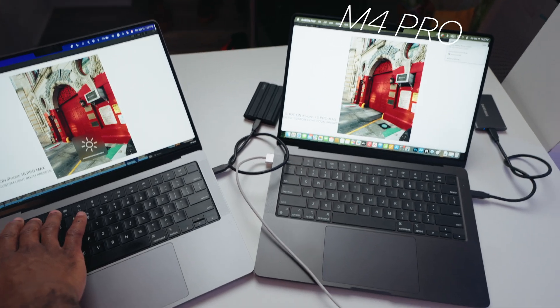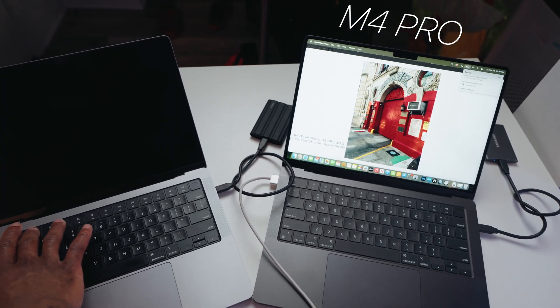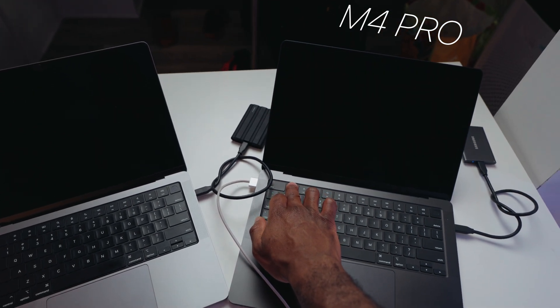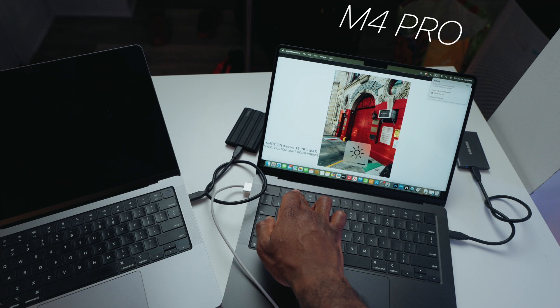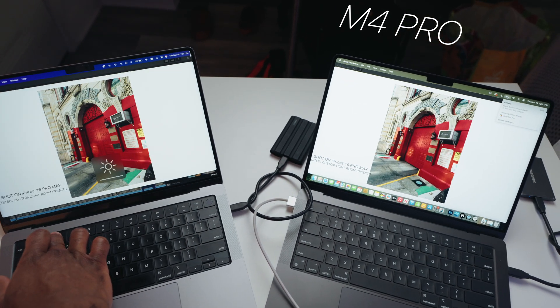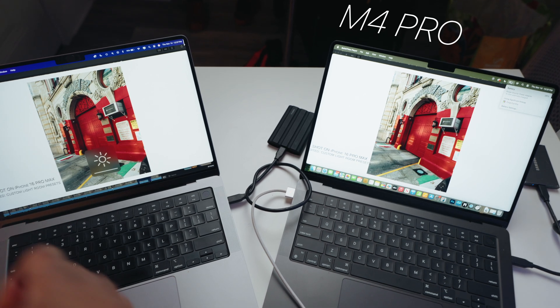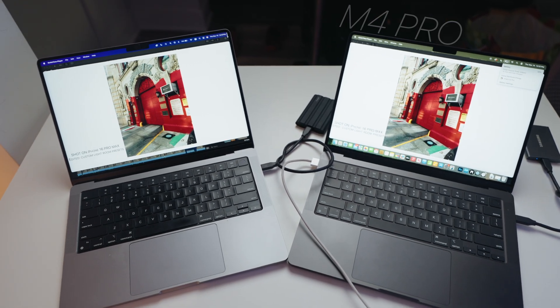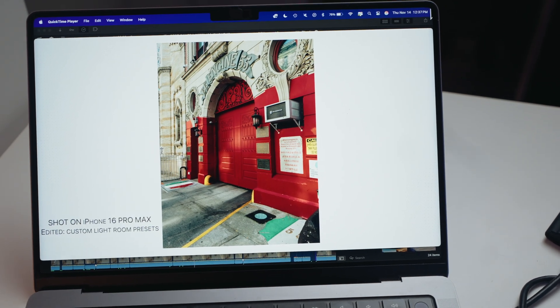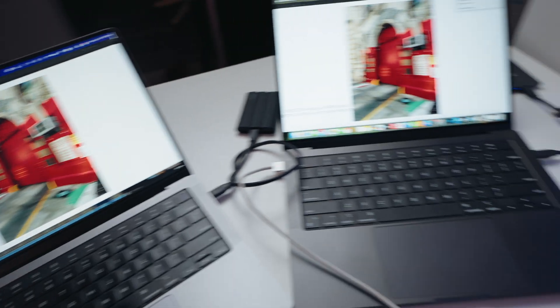For the display, the XDR brightness is at 1600 nits, which is the same as the M1 Pro — so not a major upgrade there. Where you will actually see the difference is with SDR brightness, which is 500 nits more than the previous model. Hopefully it shows on camera, but as for my eyes looking at this right now, I can tell the difference.